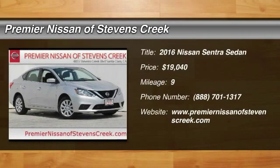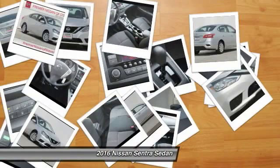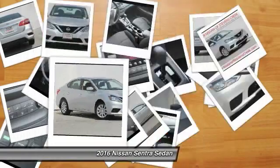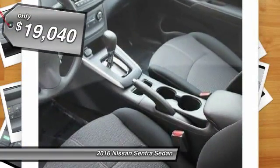The 2016 Nissan Sentra. With its spacious and versatile interior and stellar 34 miles per gallon fuel efficiency, the Nissan Sentra is the obvious choice for anyone who wants to enjoy a stylish and comfortable ride and is priced below $20,000.